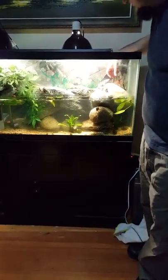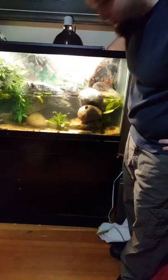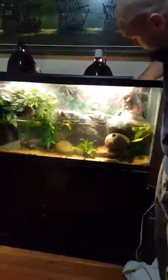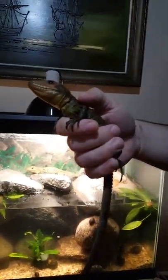This is me nursing my new female caiman lizard back to health. As you can see, the male is big, glorious, and healthy. He's been eating on his own just fine. She, on the other hand, has been having a really, really tough time.